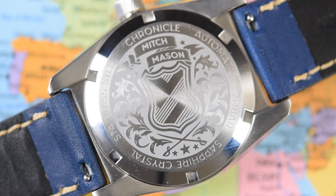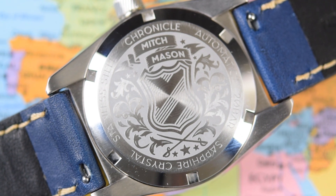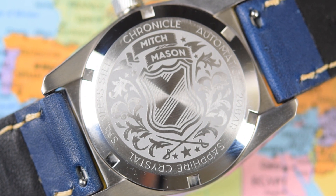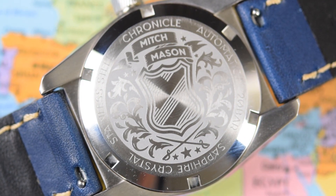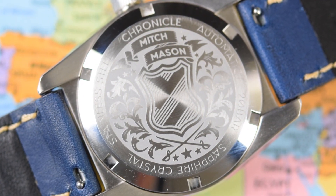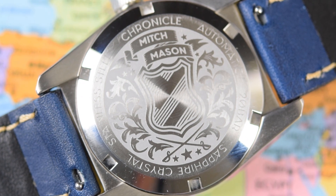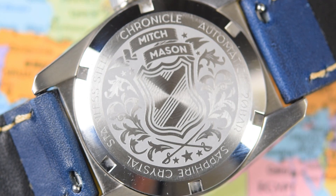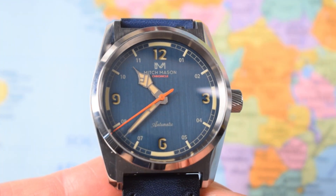The case back is screw-on, helping with 200 meters of water resistance, and the crown is screwed down as well. There's a kind of heraldic logo with Mitch Mason emblazoned on the top. The movement for the production units is going to be a Miyota 9039 — a Japanese-made high-beat automatic. The 9039 is the no-date variant; they didn't want a ghost date position, which is another sign that this company is determined to do things right even with their debut model.